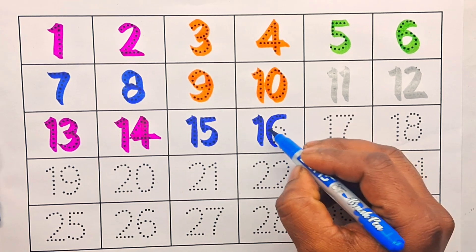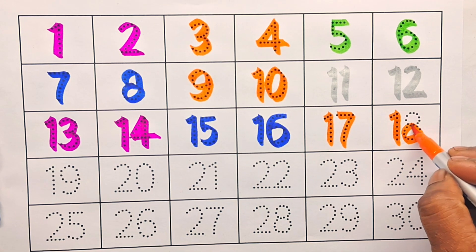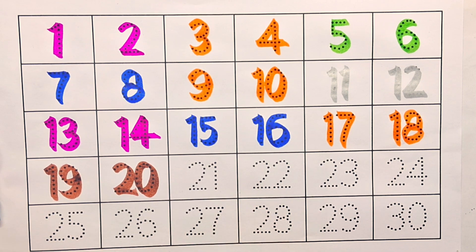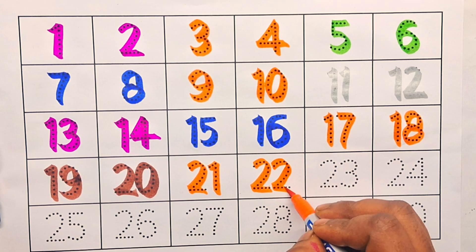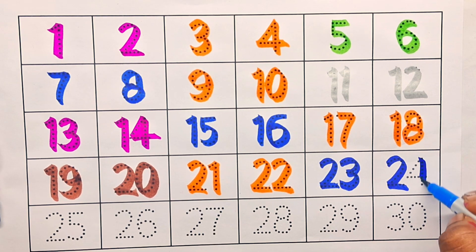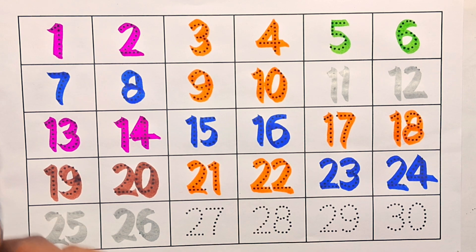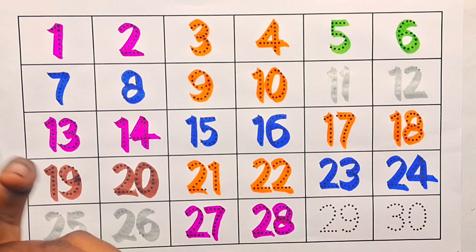Sixteen, seventeen, eighteen, nineteen, twenty, twenty-one, twenty-two, twenty-three, twenty-four, twenty-five, twenty-six, twenty-seven, twenty-eight, twenty-nine.